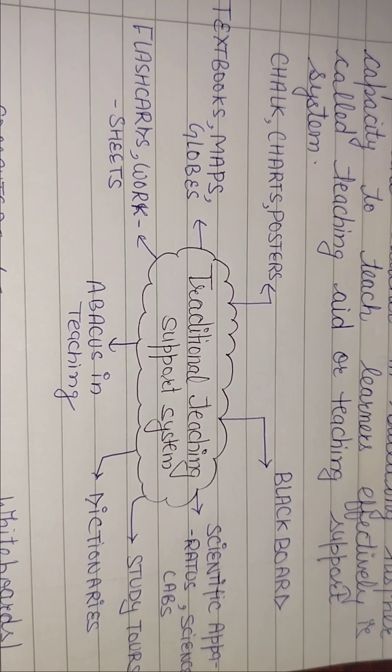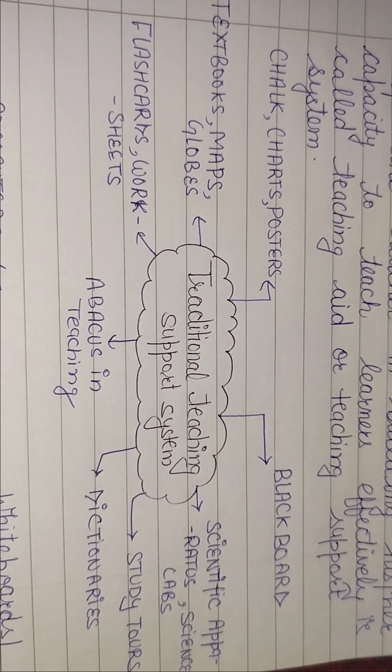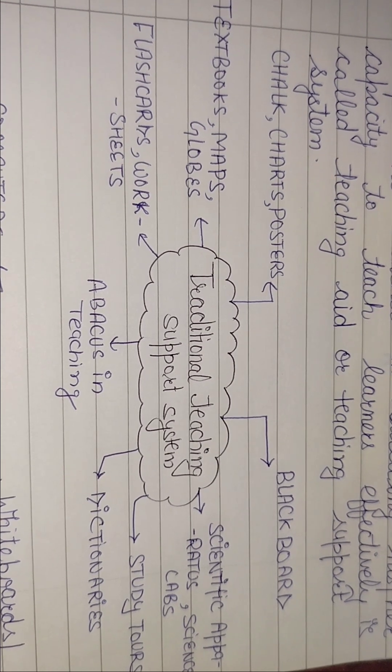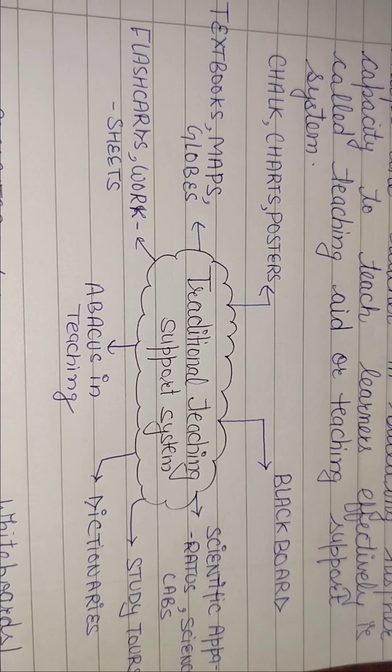जब भी हम science की बात करते हैं तो labs एक बहुत important role play करती हैं — जहाँ पर हम चीज़ों को experimentally अच्छे से समझ सकते हैं। तो science lab हमारी traditional teaching support system में आती है। इसी तरह study tours भी हैं।